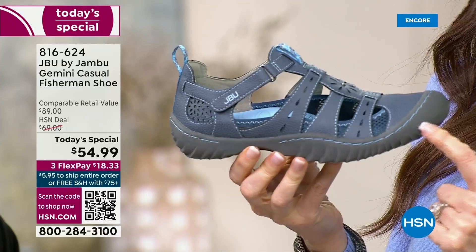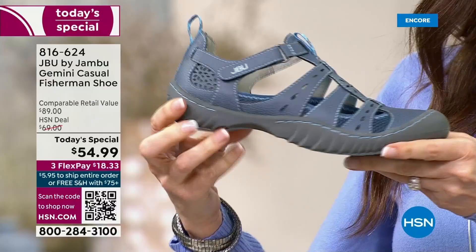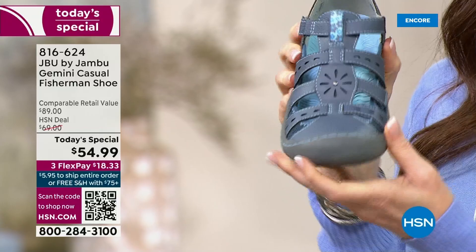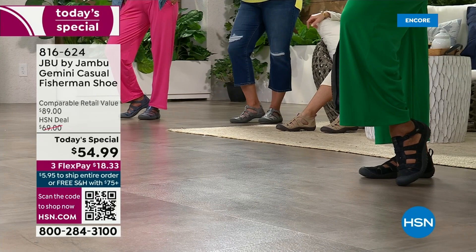And then practicality. Usually you have to choose — do you want a practical shoe or a cute shoe? A fashion shoe or a function shoe? Jambu says, why choose? You get it all in one. They made this shoe especially for us here at HSN and gave us a special price of $69 everyday — but only for today we took $15 off, so you can get it home for as little as $18.33.